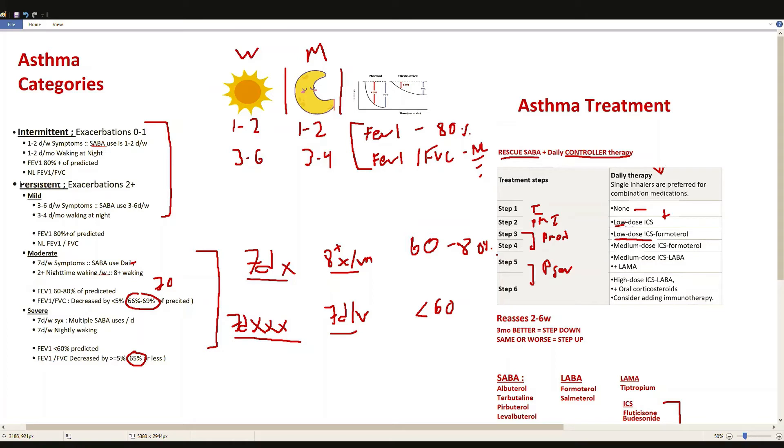Step 3 is for persistent moderate asthma. It uses a low-dose inhaled corticosteroid combined with a LABA — a long-acting beta agonist — to open the lungs further. The LABA used here is formoterol. So this patient will have a combination inhaler containing an inhaled corticosteroid and formoterol together.